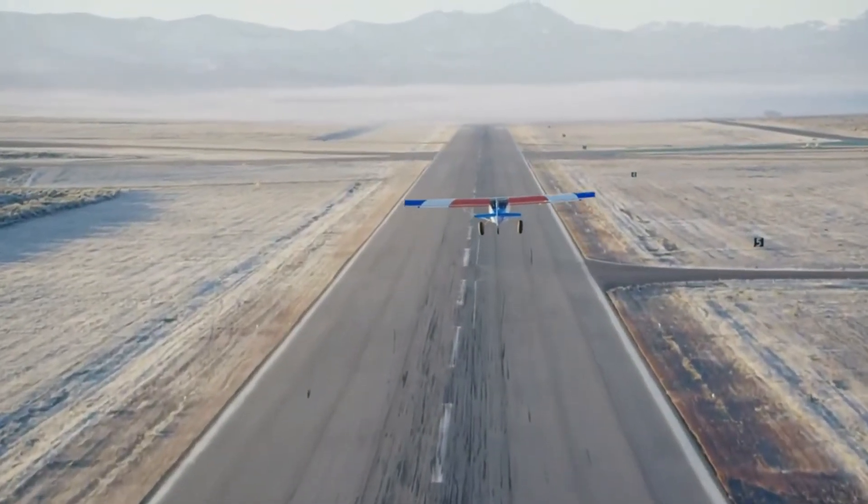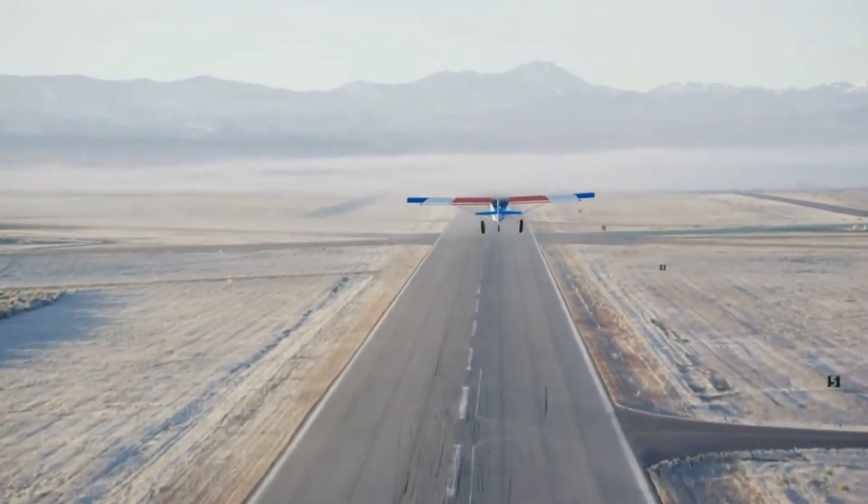And remember, as pilot in command, you can always choose to plan your flight for more favorable conditions.